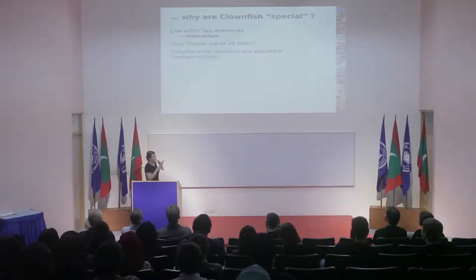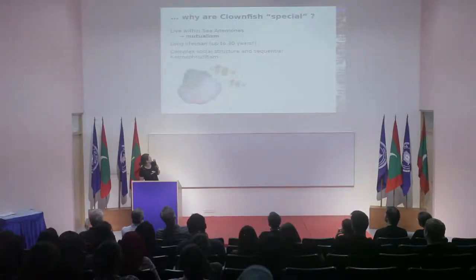Clownfish also excrete ammonia, sulfur, and phosphorus, which are used by the sea anemones as nutrients. This interesting association leads to other interesting characteristics of clownfish. They live very long — up to 30 years, which is double that of other fish in the same family. They also have complex social structures and sequential hermaphroditism, meaning they change sex during their lifetime. As illustrated here, the biggest individual is the female, the second largest is the male, and there can be juveniles inside the sea anemone. When the female dies, the male becomes female, and the largest juvenile becomes the new male.